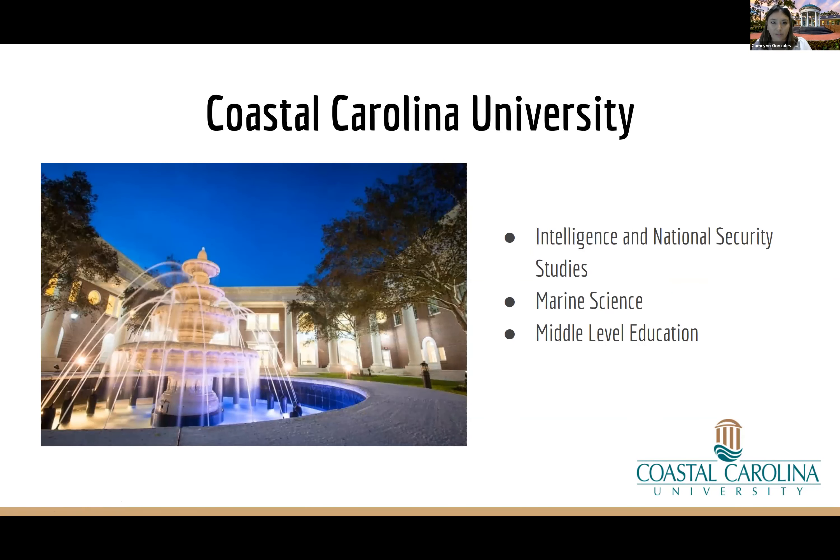Now let's look at tuition savings through the ACM. This slide gives you a snapshot of how much money you can save based on the major you select. Savings vary by institution, but the average is typically around $15,000 across all ACM schools. Just wanted you to be aware of how much money you'll save if you decide to pursue one of the majors we discussed. For more information about the ACM and all available majors, go to the website shown — or simply Google 'Virginia Academic Common Market' and it'll be the first result.